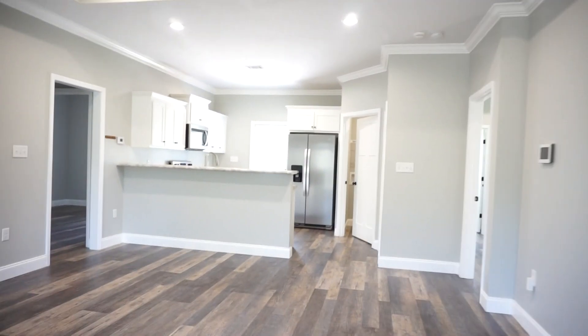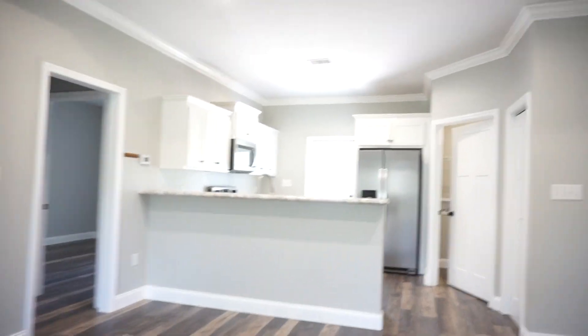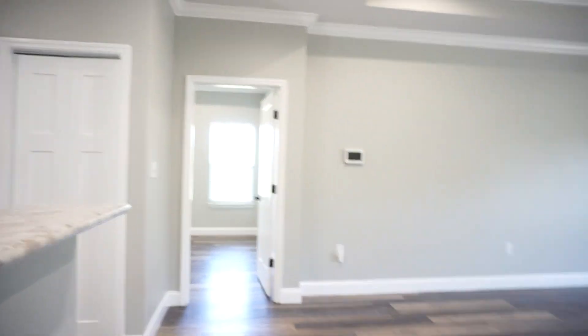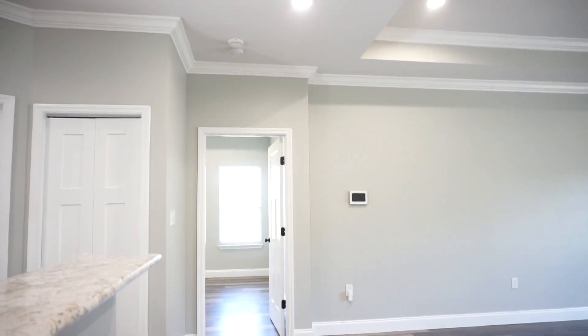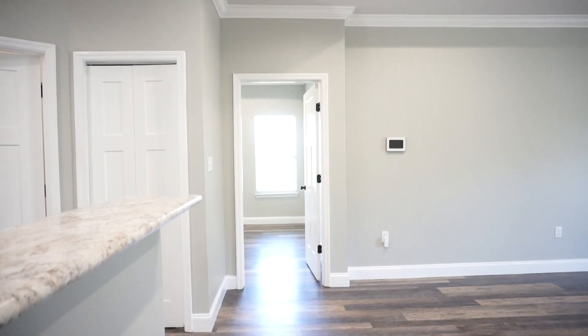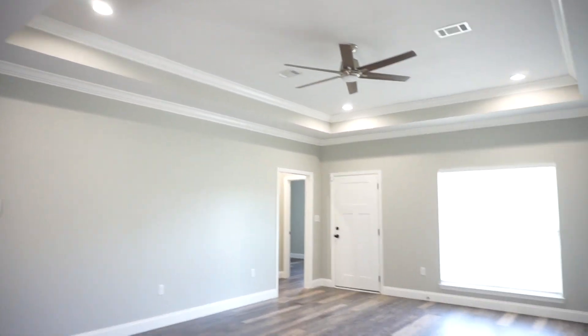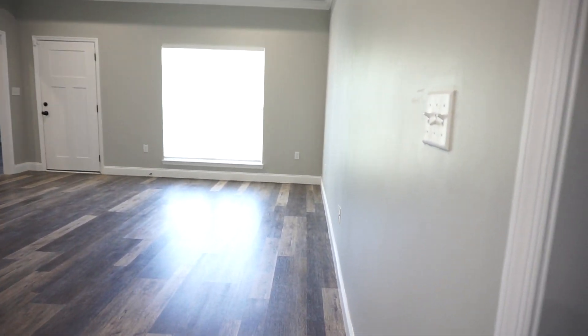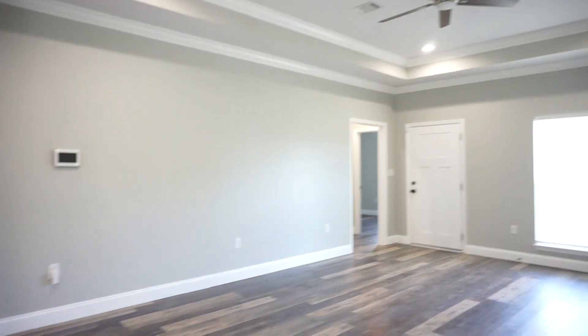Let's walk down to this side of the great room. That's the primary bedroom straight ahead. And here is your great room shooting from the kitchen. And speaking of the kitchen, let's go around.